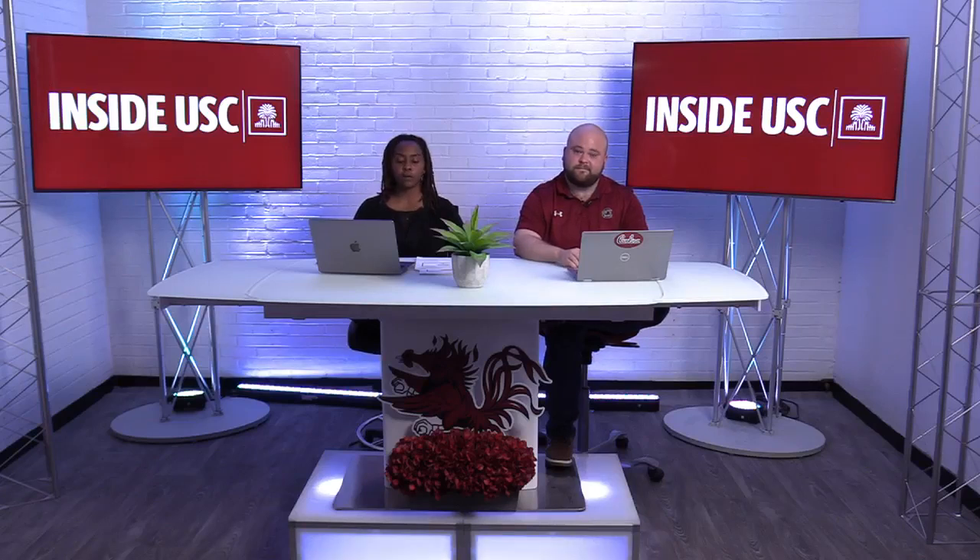That concludes our presentation. We know you have a ton of questions, so feel free to populate them in the chat. We're going to cut to a commercial about Gamecock Family Hub and why it's important for families and parents to sign up.